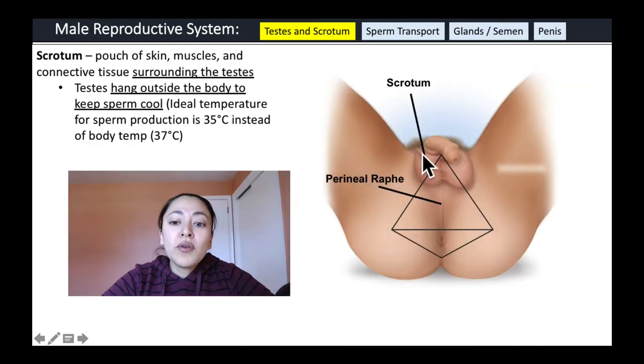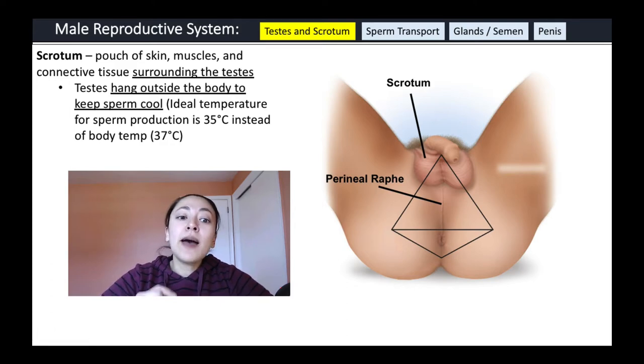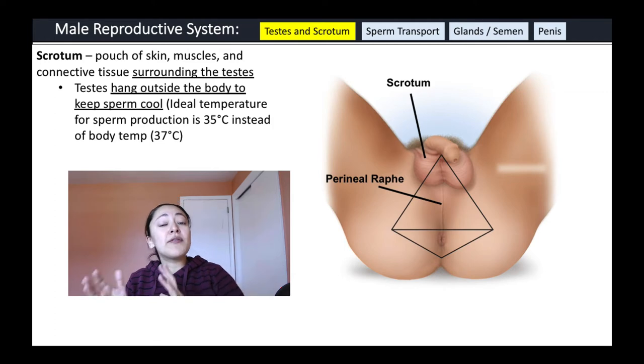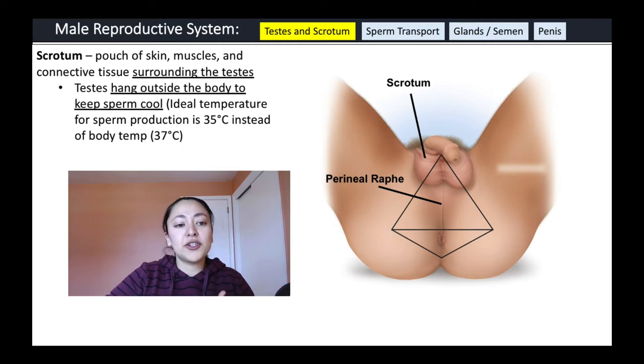The scrotum is a pouch of skin, muscles, and connective tissue surrounding the testes. It's important because it allows the testes to hang outside the body to keep the sperm cool. The ideal temperature for sperm production is 35°C, whereas our body temperature is around 37°C. By allowing the testes to hang outside the body, it keeps them cooler than our core body temperature.